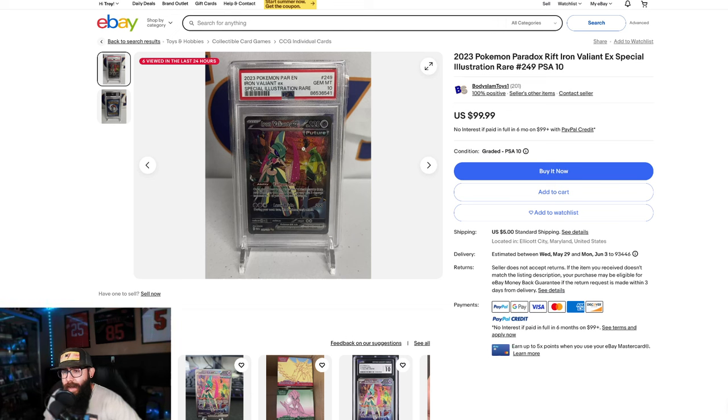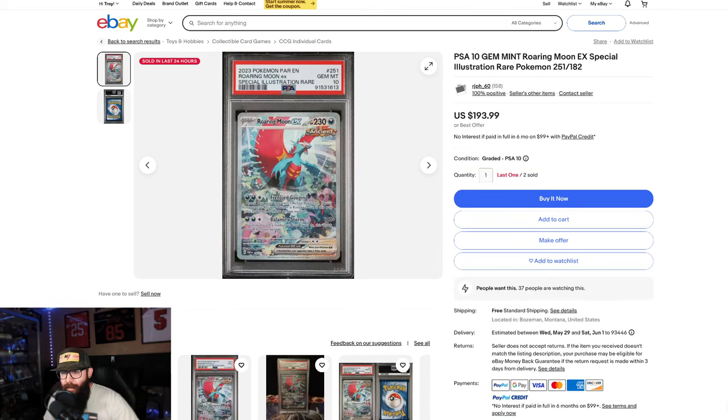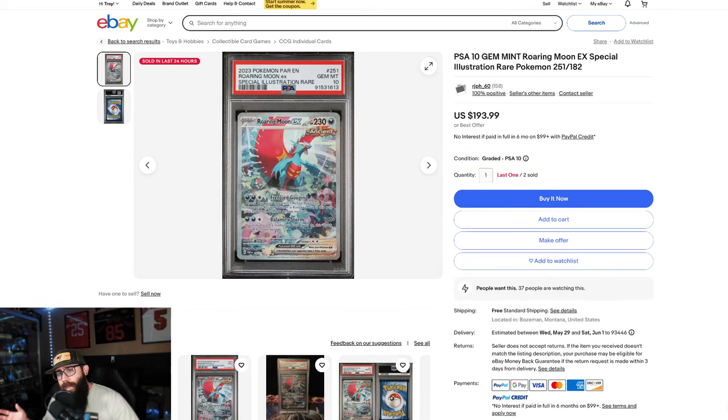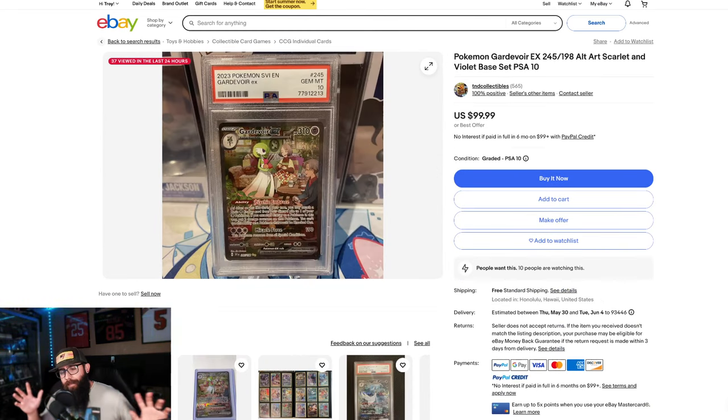Also, same thing with the Iron Valiant — there's the Gardevoir variant here. Same thing: I would get as many of these as I possibly could. Or we can mix and match with the Roaring Moon. Sub $200, this one I'm a little less bullish on, but I still could see it. I'm just giving you guys another option. I would lean more into the Gardevoir and the Iron Valiant. If you wanted to get one Roaring Moon, that would put you at about $200, so you'd be at $800, and then you could snag two of the others. You can kind of mix and match. But that would be my Scarlet and Violet approach.